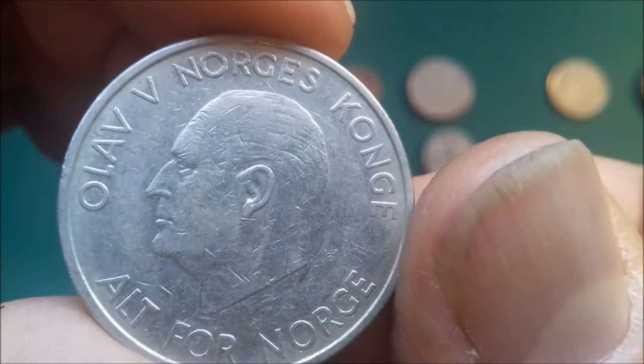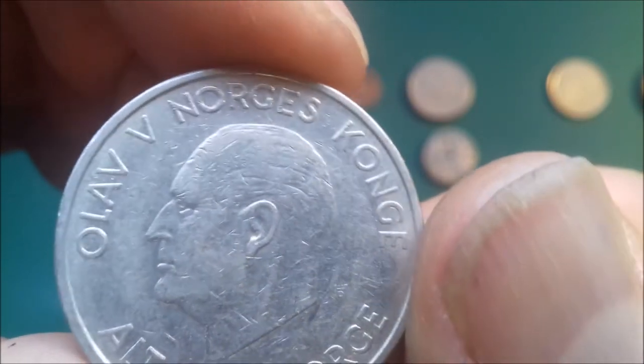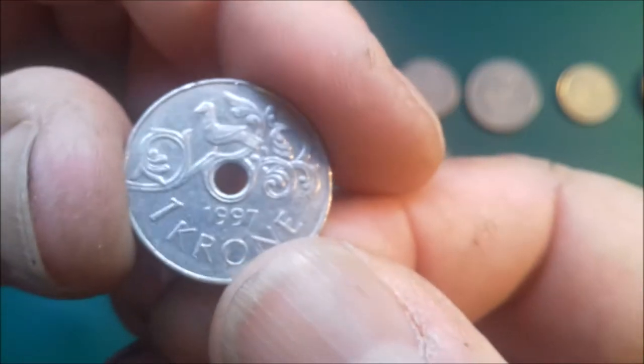All for Norway — King Olaf V, King of Norway. 5 kroner, stick him in there. And 1 kroner, Norway, 1997.